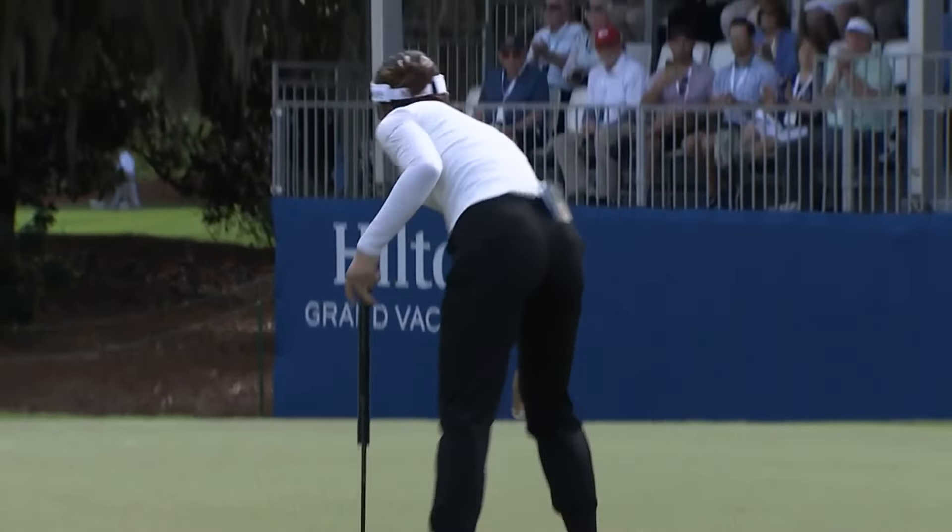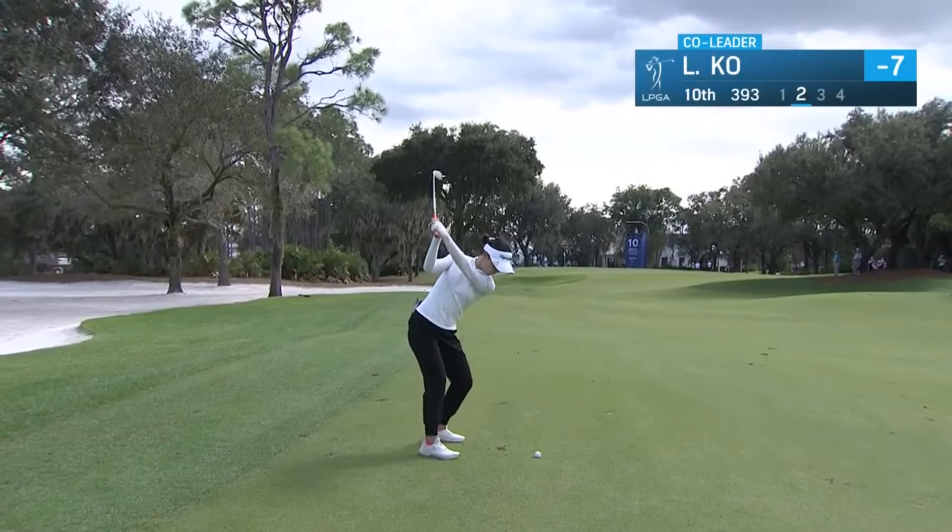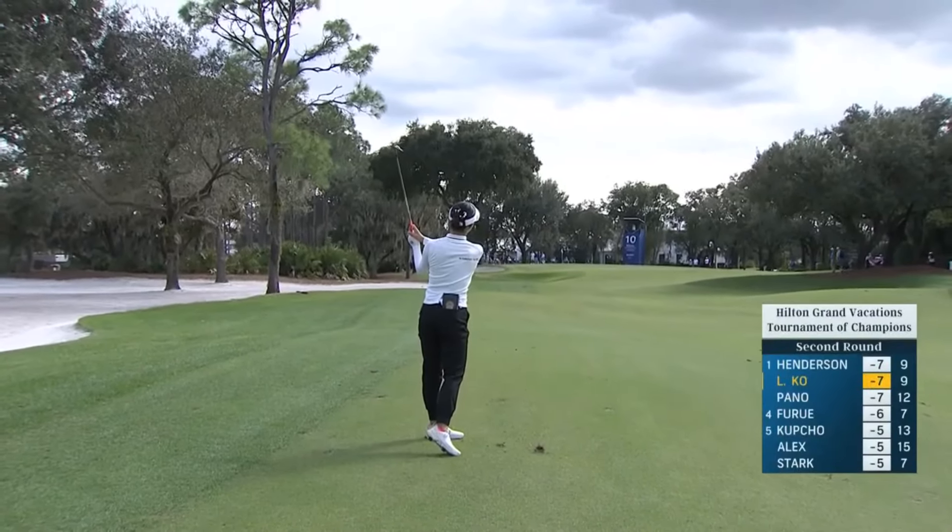That eagle at the ninth ties Lydia for the lead. The flag is located at the back of the green today, but the wind is helping down this hole. A little change of wind direction from yesterday.